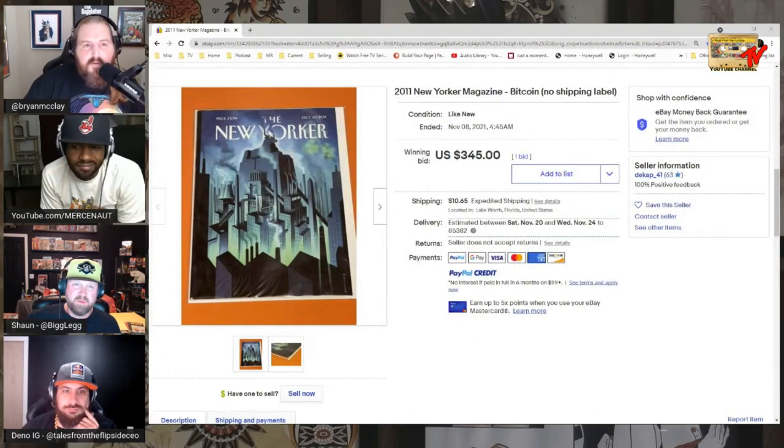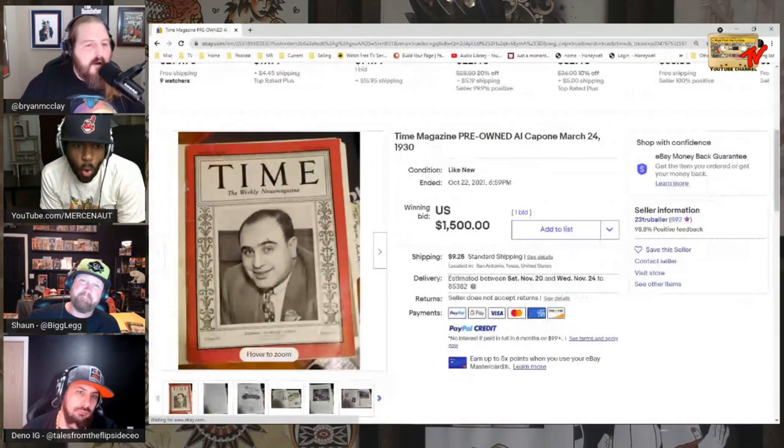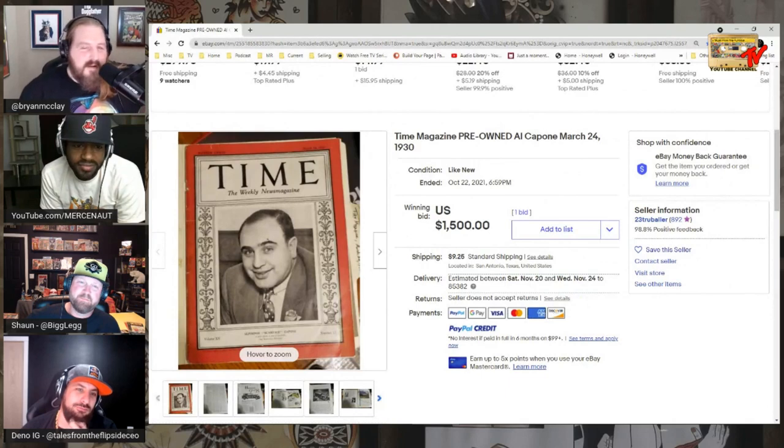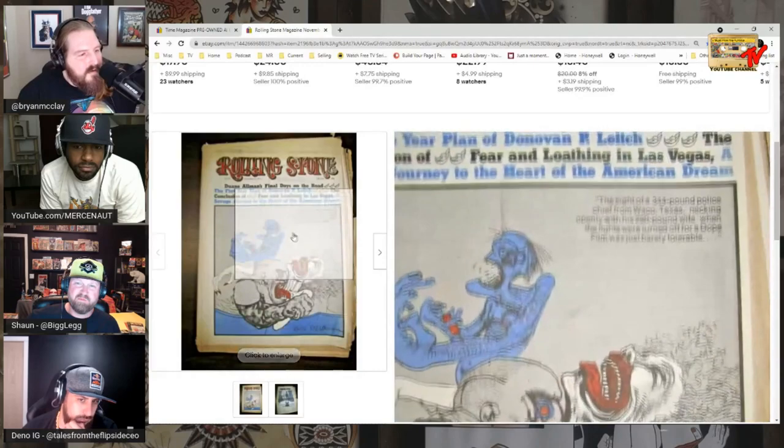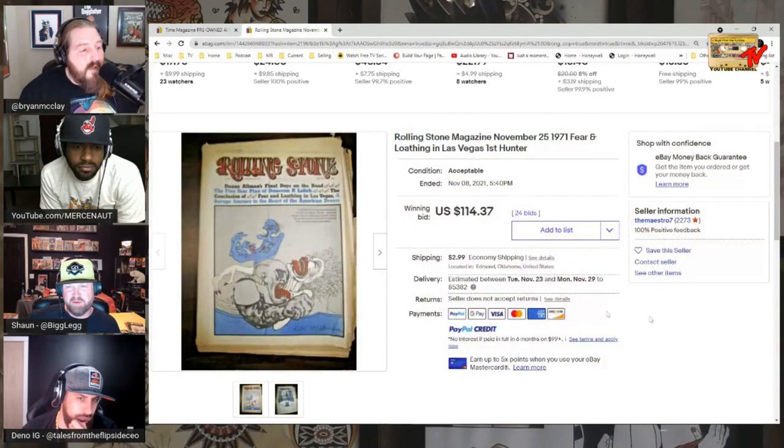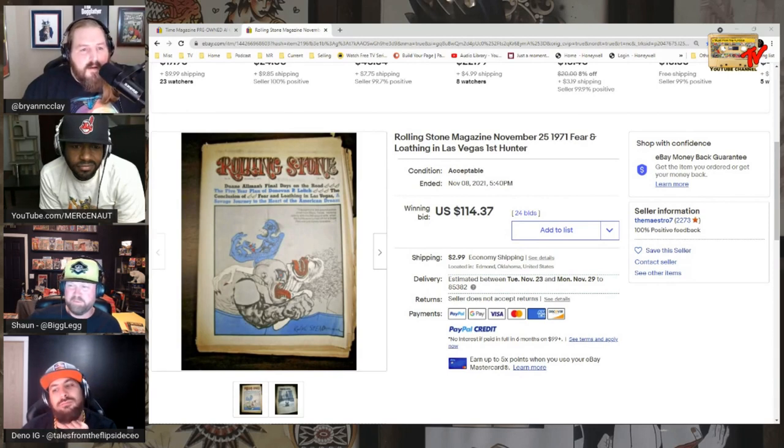Time Magazine from 1930 featuring Al Capone — $1,500, very cool. A Rolling Stone from November 25th, 1971 — the first Fear and Loathing in Las Vegas by Hunter S. Thompson, with a Ralph Steadman cover. Sold for $114 — I think that's pretty low given the condition, but I would have bought that.